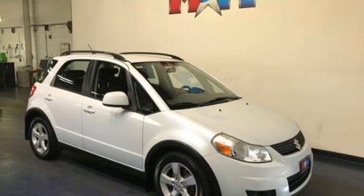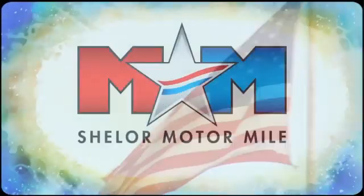Driving is believing. Test drive it today. Come visit us on the Motor Mile, where you're always a name and never a number.